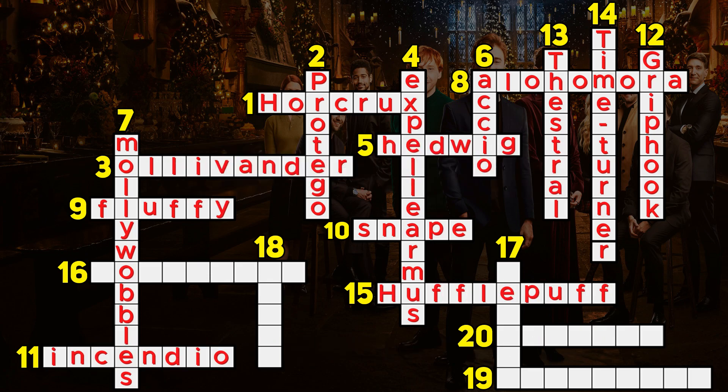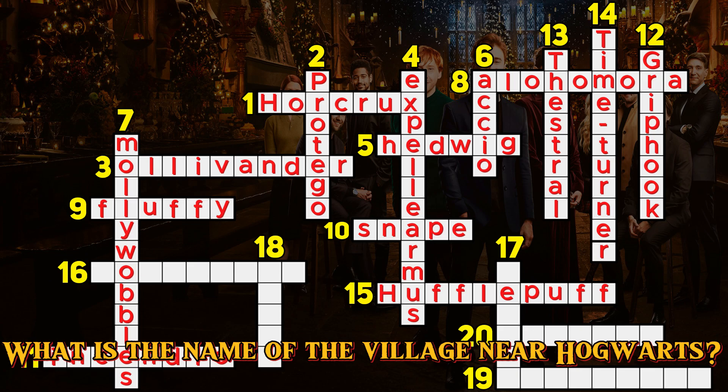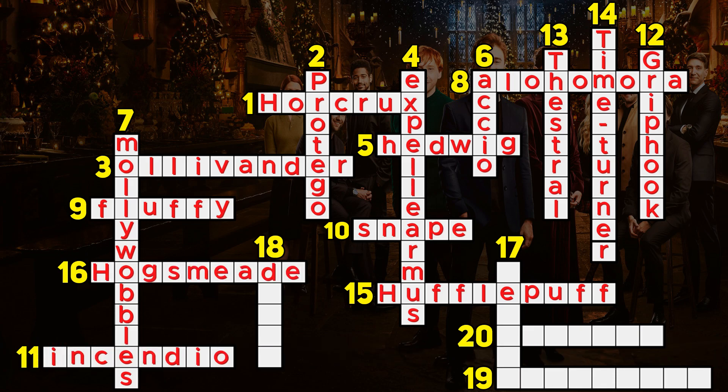Question 16. What is the name of the village near Hogwarts? Hogsmeade.